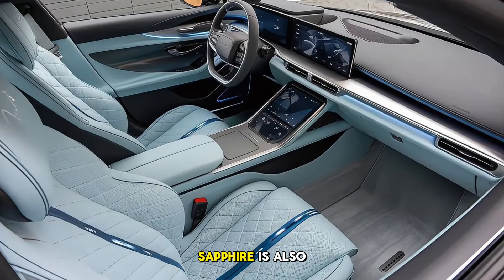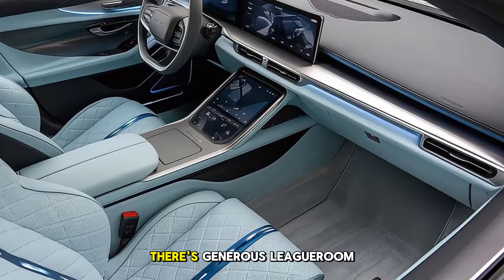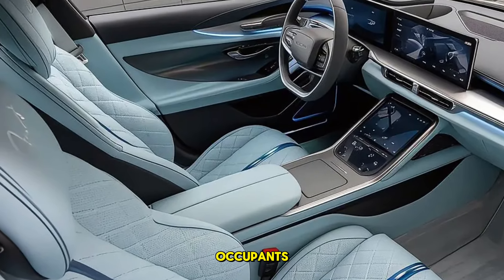The Lucid Air Sapphire is also designed with rear passengers in mind. There's generous legroom, plush seating, and even dedicated climate controls for rear occupants.